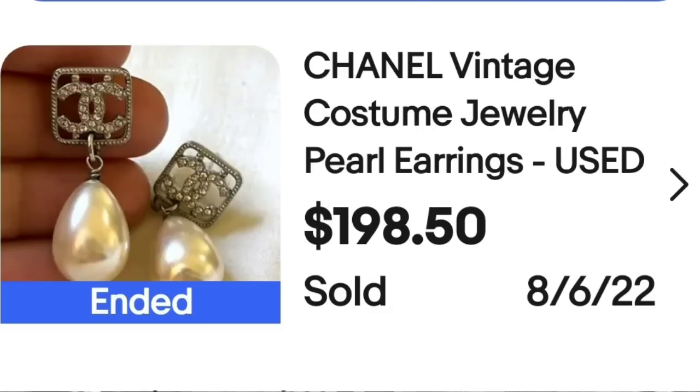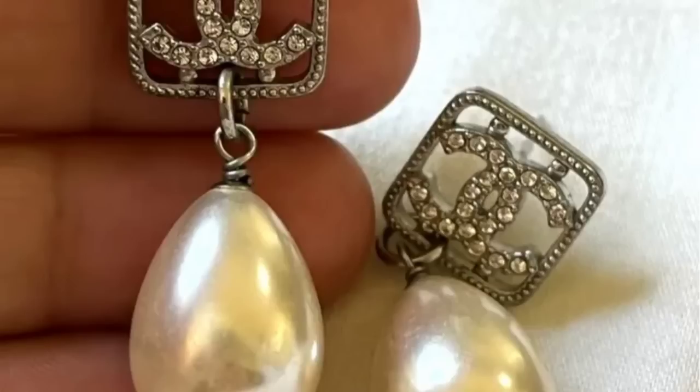Up next is some Chanel. You would think — at least I would think — that most Chanel would be worth hundreds and hundreds of dollars, but that is not necessarily always the case. This is a Chanel vintage costume jewelry pearl earrings, used, sold for $198.50. Here up close you can see the intertwined CC, which is for Coco Chanel.